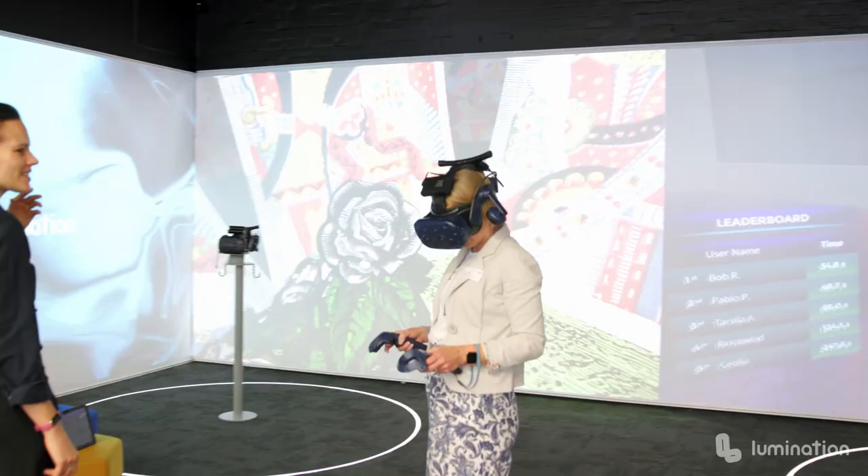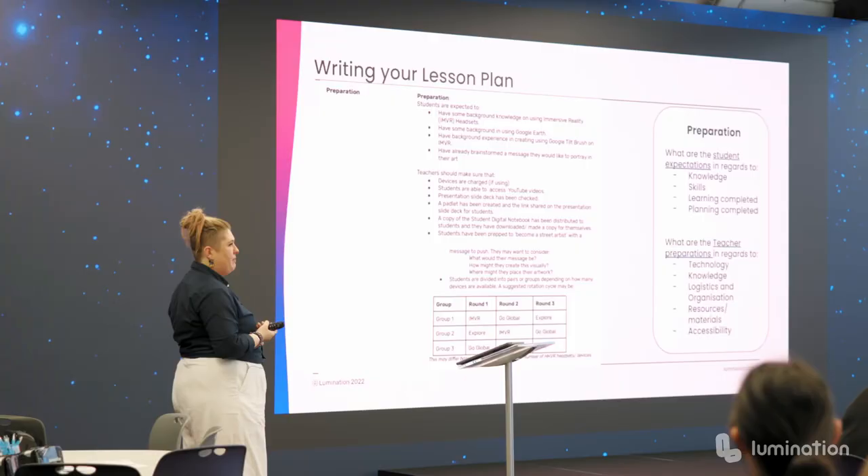One of the entry points that we use here is we look at the Sustainable Development Goals. This is a really great way as a first entry point — you've already got that automatic, authentic connection to the real world. What do I really want them to achieve? How can I use the technology to enhance that as well?